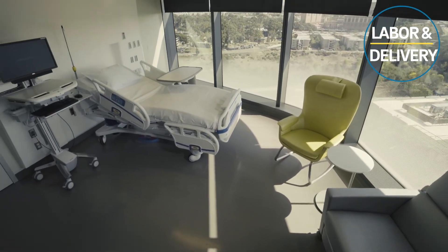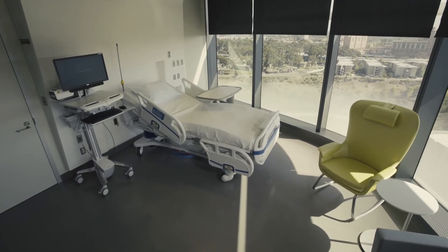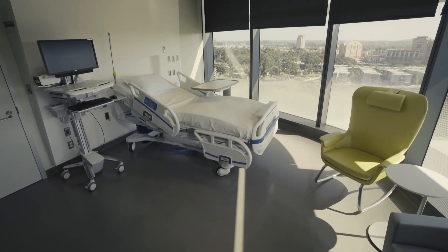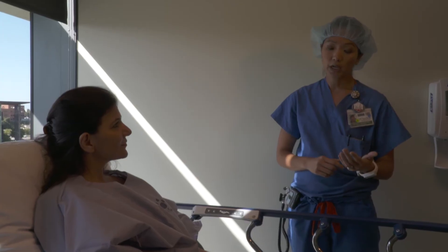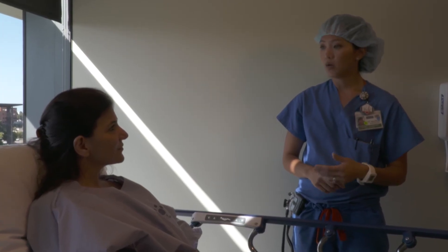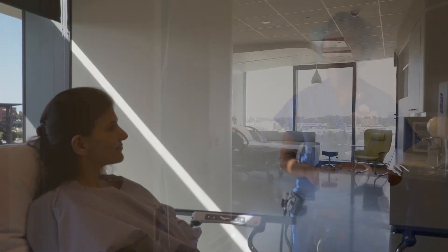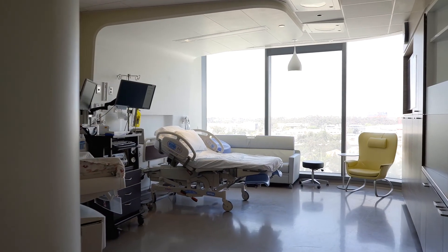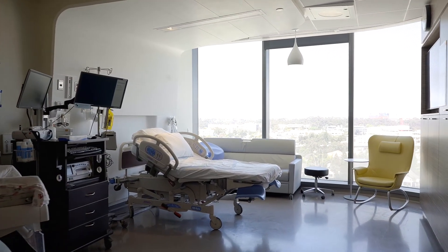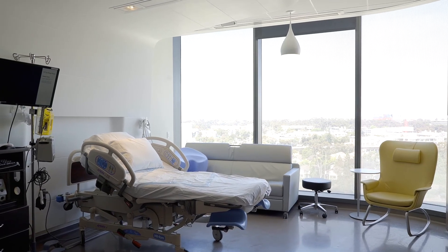Now let's go look at our labor and delivery rooms. Both obstetrician patients and midwife patients deliver in these comfortable and ample rooms. All rooms are private with a private bathroom and shower. Our anesthesiologists are here 24/7 if an epidural is part of your birth plan. However, if you want to labor unmedicated, we will encourage and support you no matter where you deliver. In your labor and delivery room, your contractions and your baby's heartbeat will be monitored. We have wireless monitors so you can walk around or even get into the shower while being monitored.